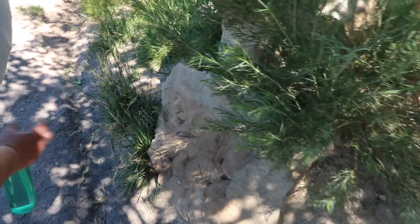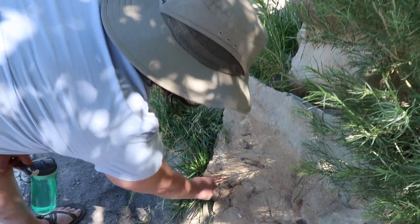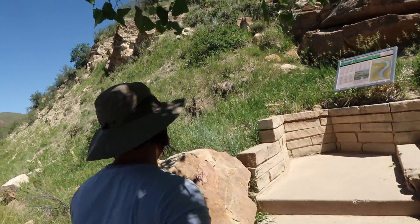This looks like a vertebra with the neural process — that's my guess. Are you filming that? Yes, of course.